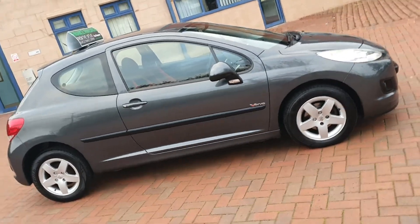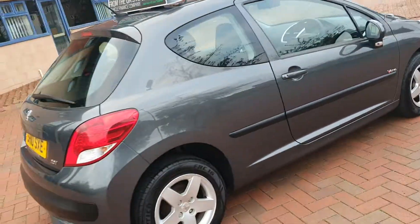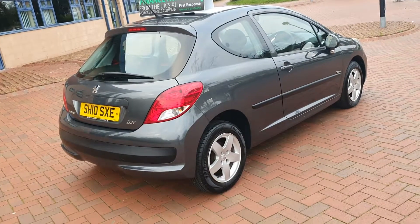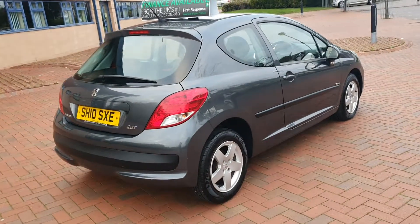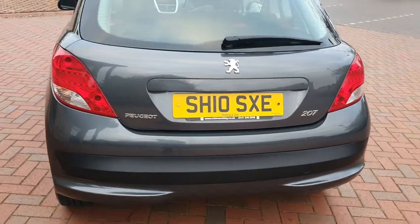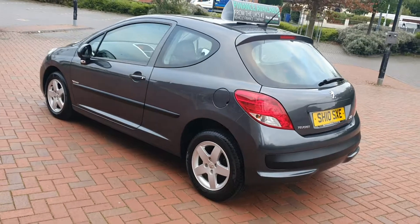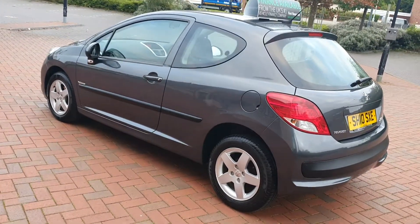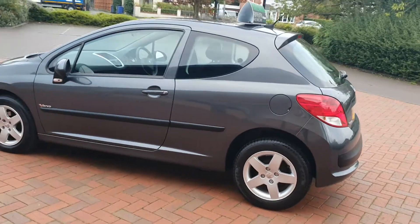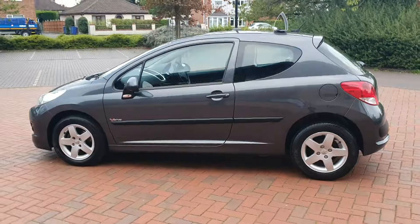Little petrol, finished in flint grey. Now it is just 36,000 miles, last serviced at 32,600 — really is in nice condition. It's got a fresh MOT as of today and there's no advisories with that. It's got two keys. Super little car.